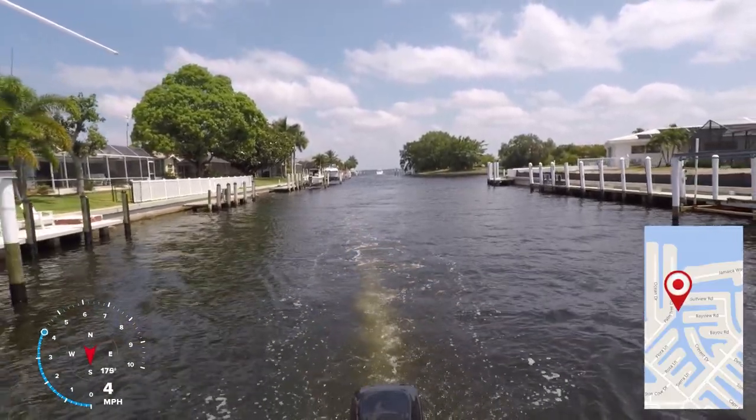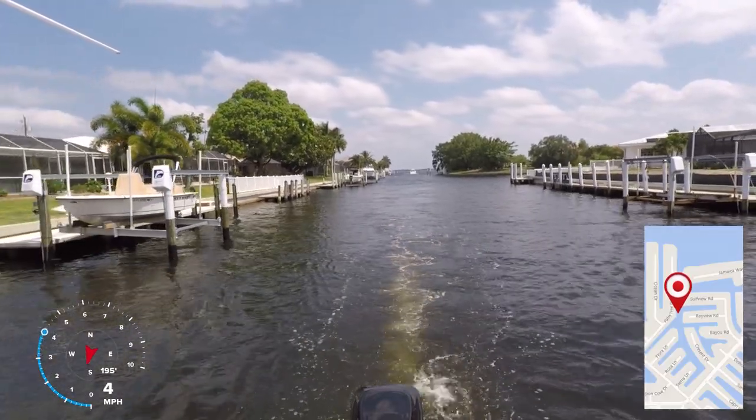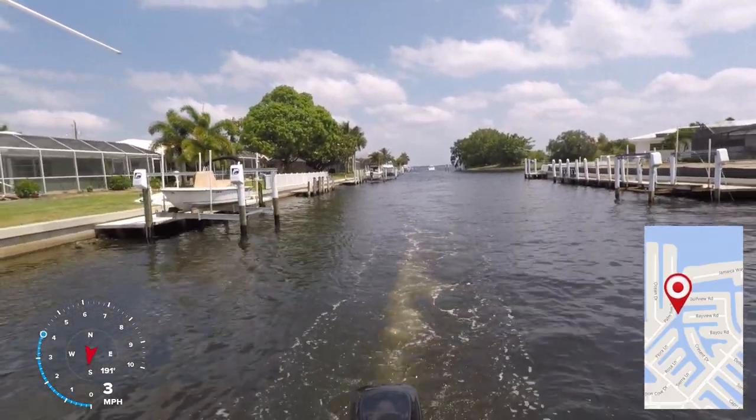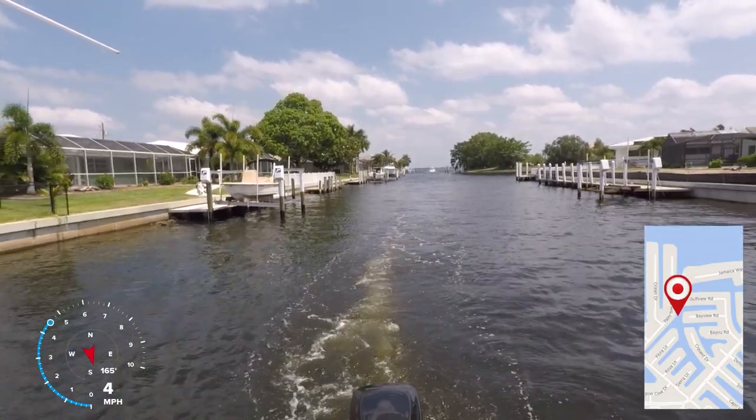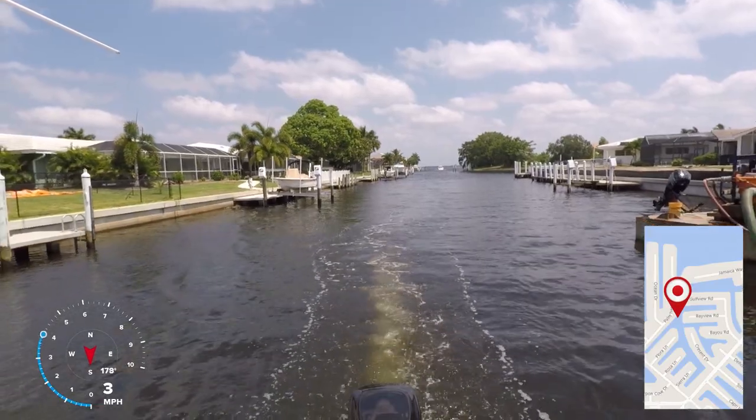In this canal system, wooden docks are not allowed — all docks are made out of concrete. In order to get to some of the canals, you'll need to pass under the West Marion Street bridge, which has a 13-foot air draft, so knowing your vessel's air draft is also important.